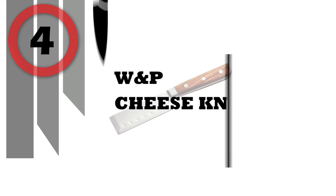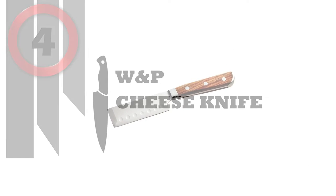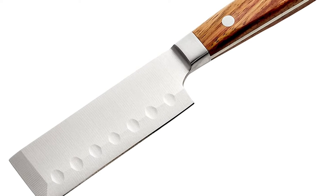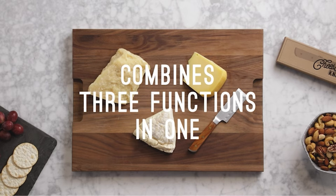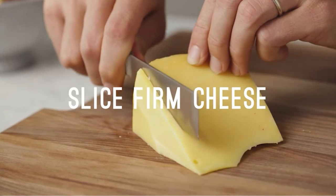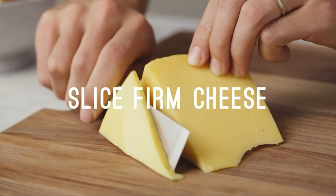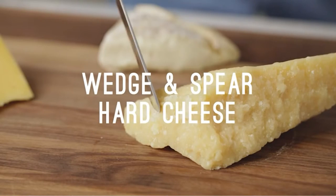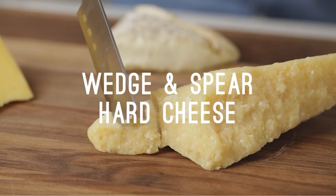Number 4: W&P Cheese Knife. The cheese knife is designed to be the only knife you'll need for your next cheeseboard. The finely sharpened edge cuts cleanly through firm cheeses and the pointed tip lets you break pieces off the most hardened aged cheese and spear them for serving. Polished hardwood, brass rivets, premium steel blade, full tang handle.